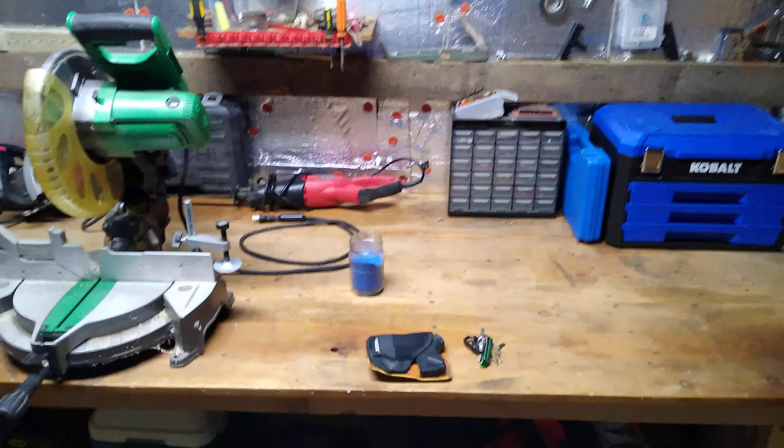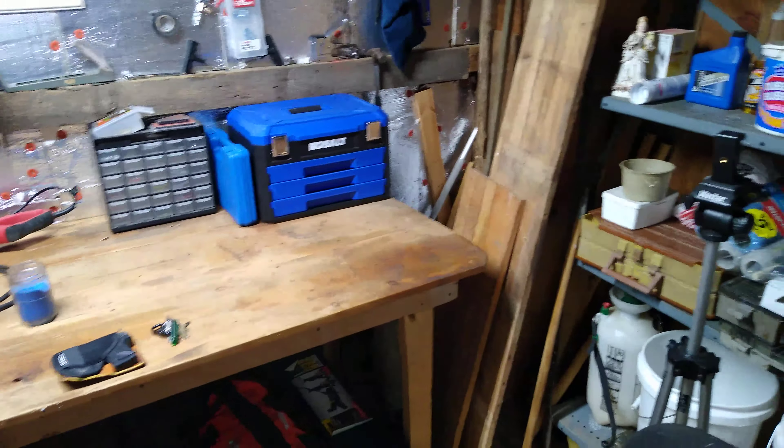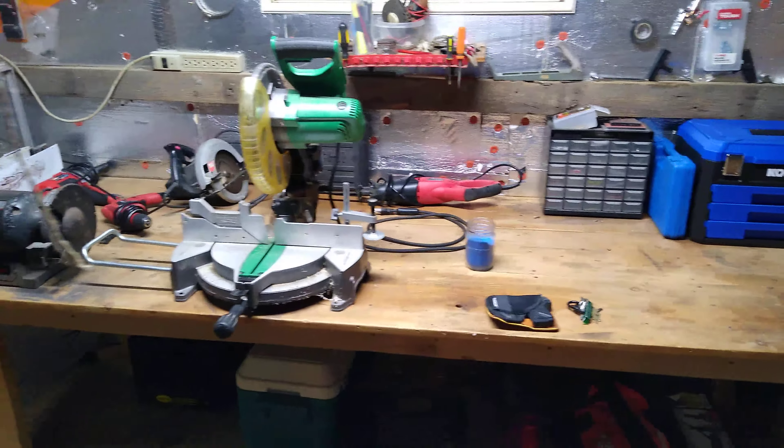Hey guys, Rob here. Y'all may be getting bored of the videos of the shop and the progress coming along on it, but I thought I'd bring you along and give you another little look at what I've got done.